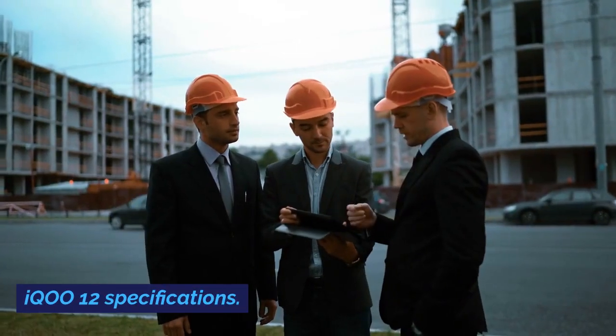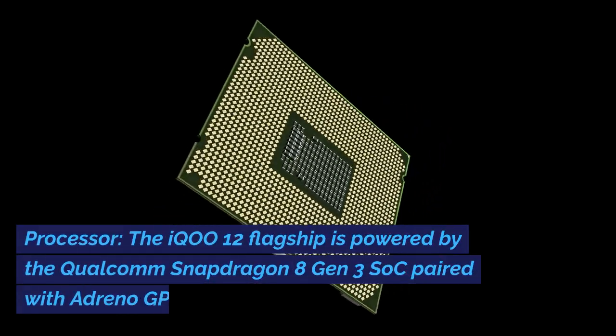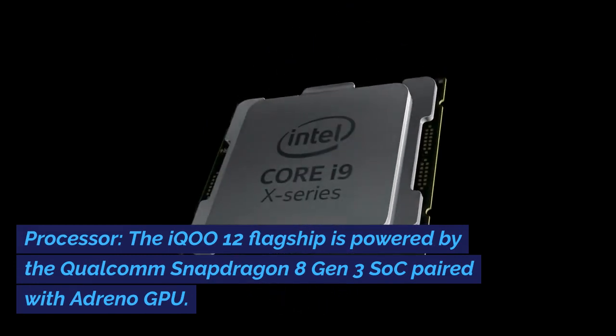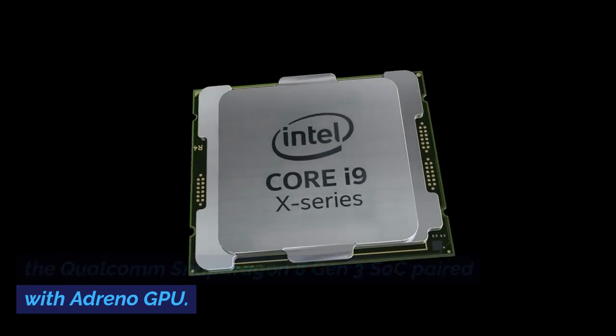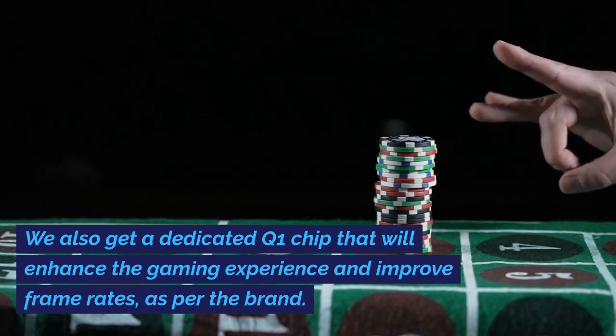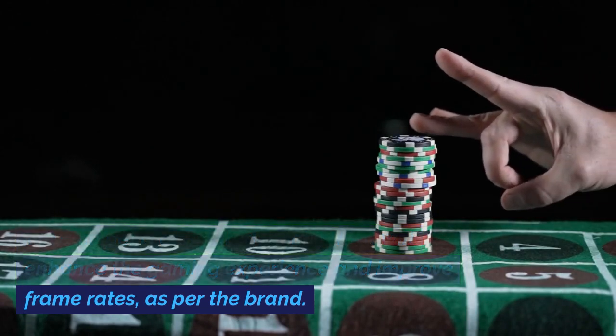iQoo 12 specifications — Processor: the iQoo 12 flagship is powered by the Qualcomm Snapdragon 8 Gen 3 SoC paired with an Adreno GPU. There is also a dedicated Q1 chip that will enhance the gaming experience and improve frame rates, as per the brand.